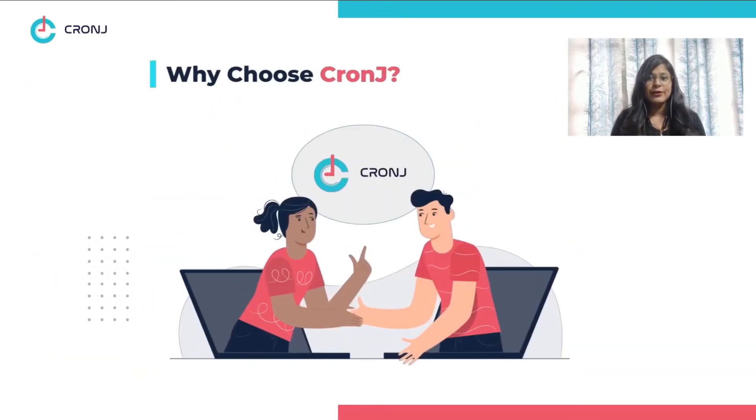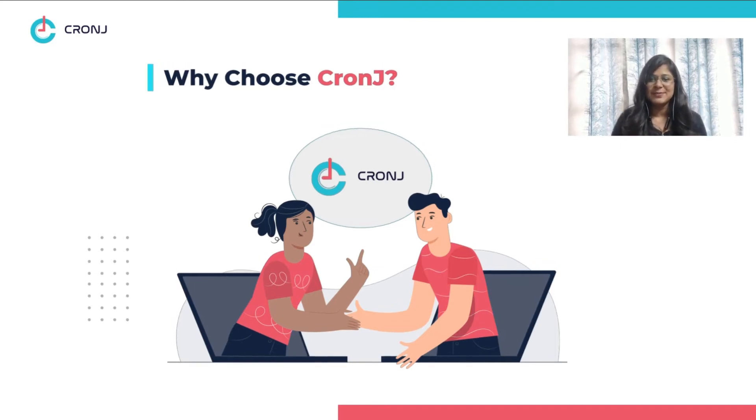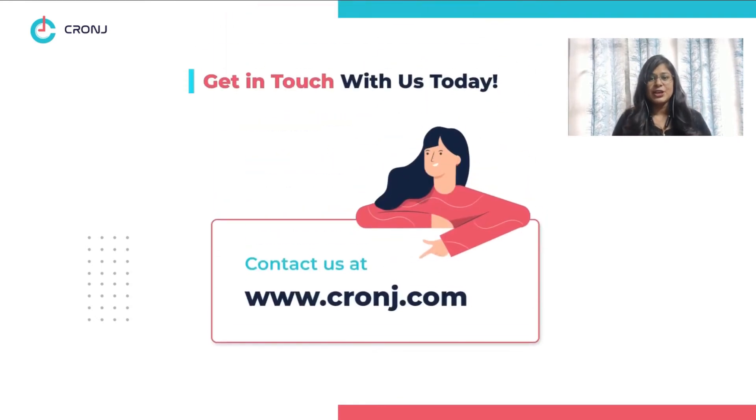If you are looking for an expert team to help you integrate a live chat into your web or mobile application, then Cronjay is the right place for you. Our top 1% of developers will ensure quick delivery of targets while keeping the entire process transparent. For further details, contact us today.